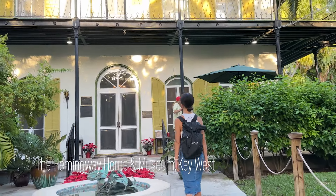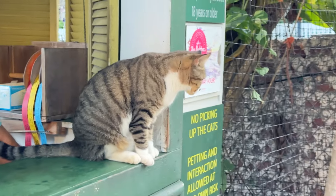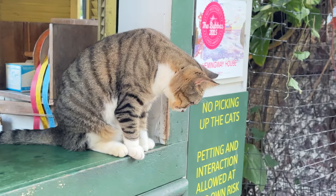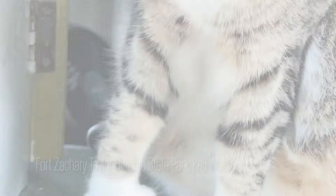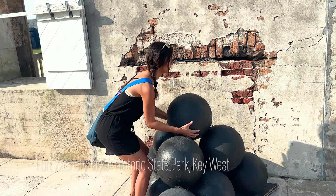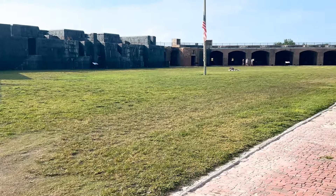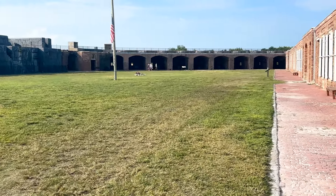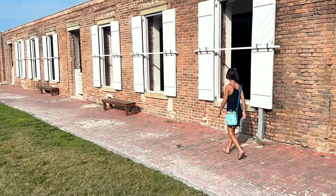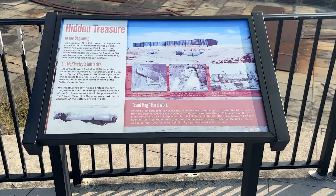Key West is rich in history and we explored the iconic Hemingway Home and Museum. From the six-toed cats to the writing studio, it was a glimpse into the life of the legendary Ernest Hemingway. My husband is a big military history buff, so of course we also had to visit Fort Zachary Taylor, built in the mid-19th century — it played pivotal roles in the Civil War and Spanish-American War.